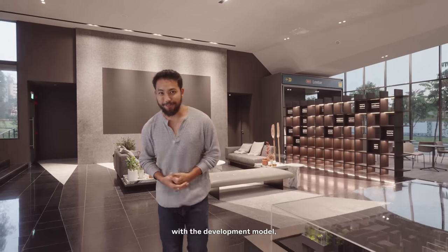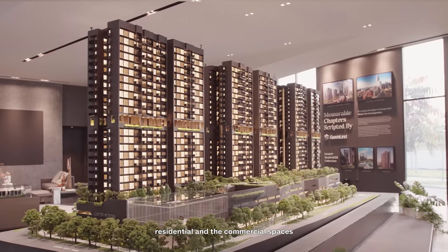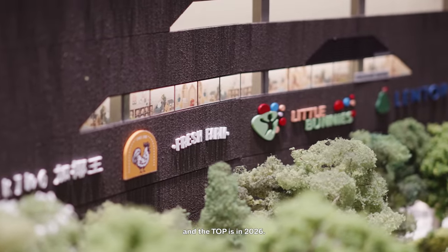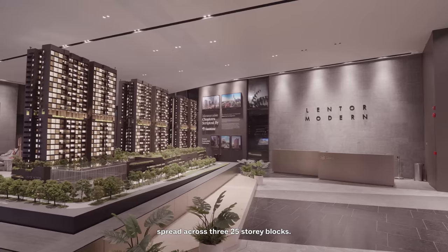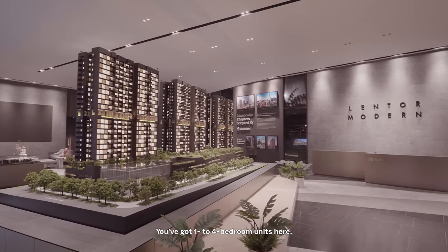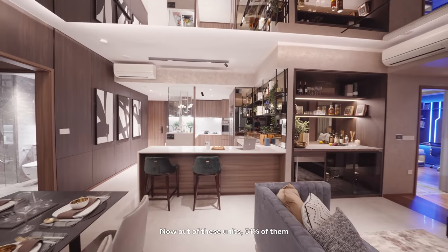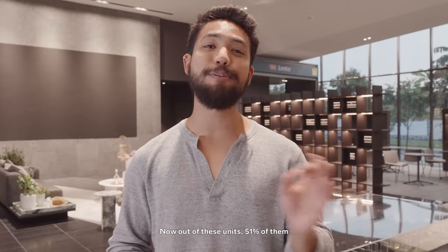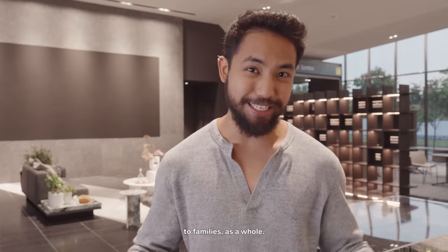Before we begin with the development model, allow me to share a little more about this development. This is located at 1 Lentor Drive and it's a 99-year leasehold condo in District 26. It's a mixed-use development, so you get residential and commercial spaces, with TOP in 2026. There are a total of 605 units spread across three 25-storey blocks, with one to four-bedroom units ranging from 527 to 1,528 square feet. 51% of the units are three and four-bedroom units, meaning the development caters more to families.